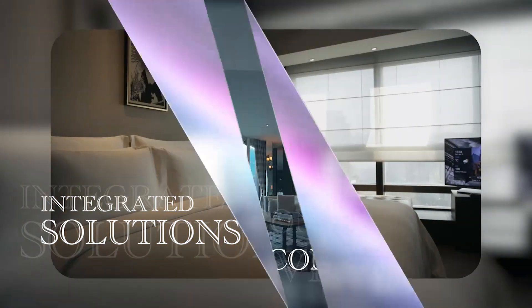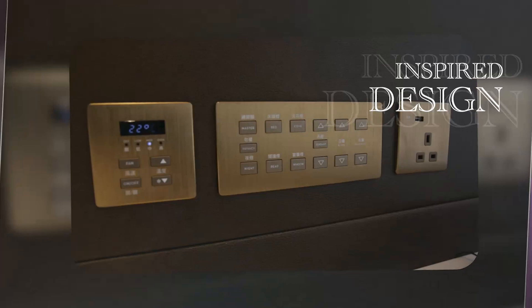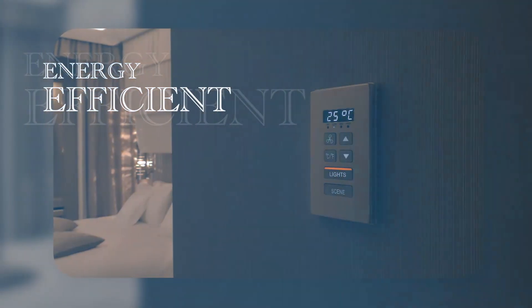To make your hotel guest experience more enjoyable from check-in to check-out, our hotel guest room management system will deliver the ultimate in-room experience and provide the most energy-efficient and operational performance solution.